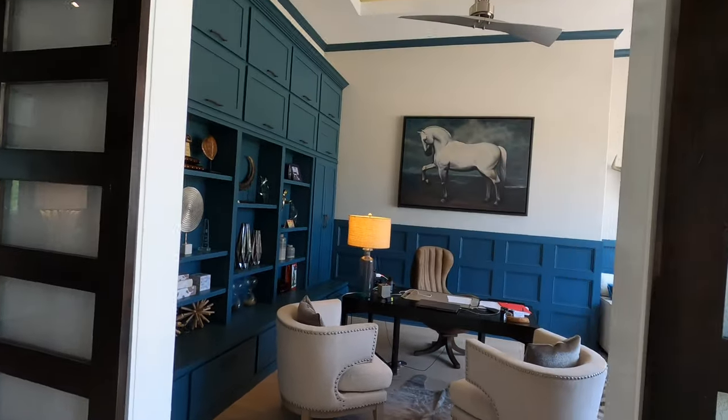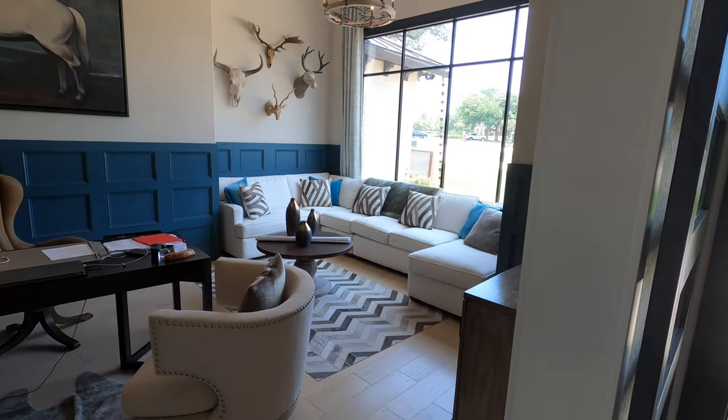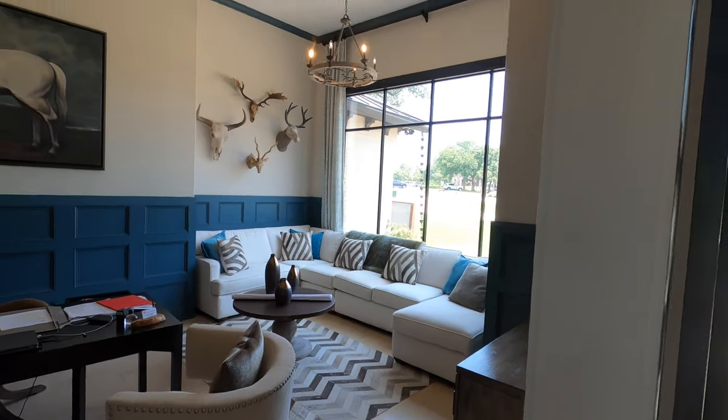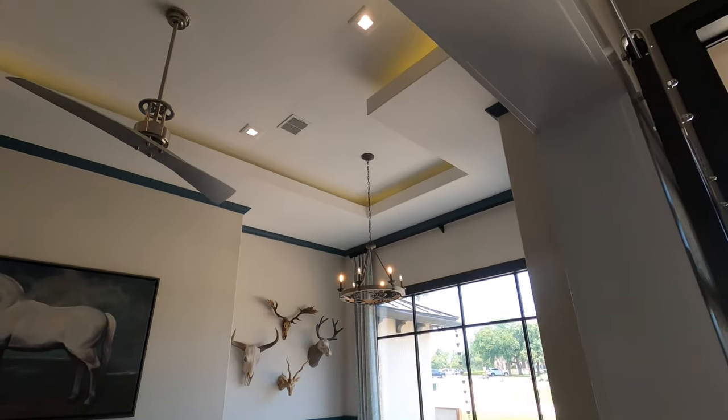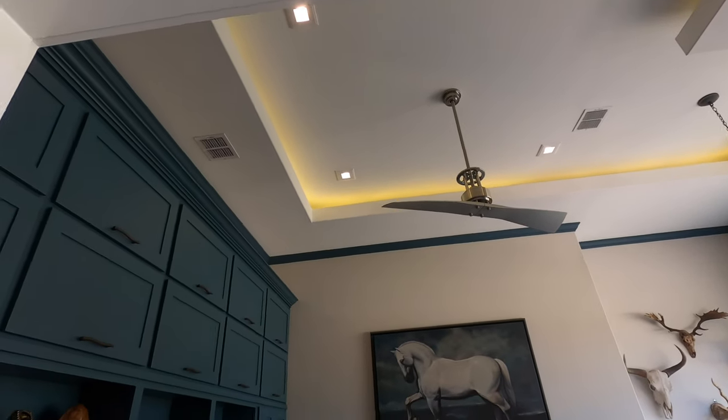You have the office right up front. Hit that like and subscribe button if you haven't done so already. Check out this oversized office — it is beautiful. Love the trim work they can do up on the ceilings. They really go all out.